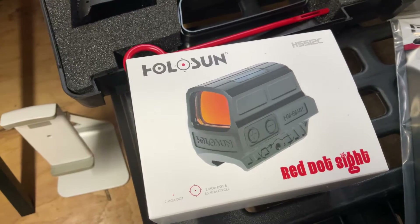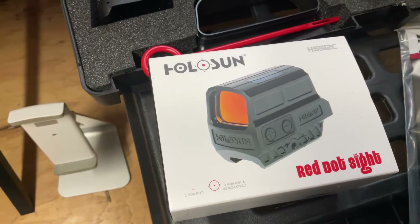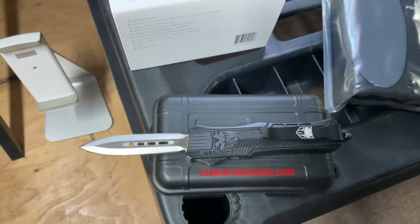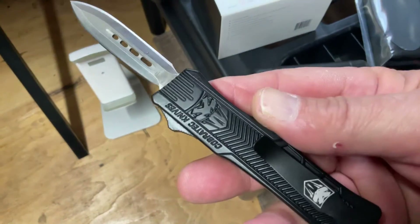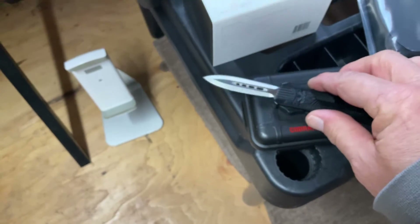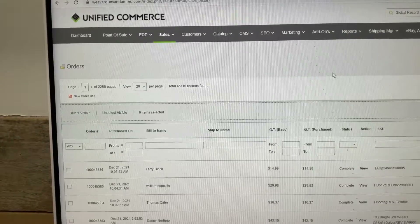The Holosun 512 red dot — 2 MOA dot, 65 MOA circle — is going to make an excellent and accurate addition to your favorite carbine or any type of long gun. Last up we have the Cobra Tech small knife, a great addition to everyday carry. It's got a glass breaker, belt clip, and a double dagger non-serrated blade. I carry one of these personally. So this is what we are talking about today — let's check it out and see what the draw has to say.